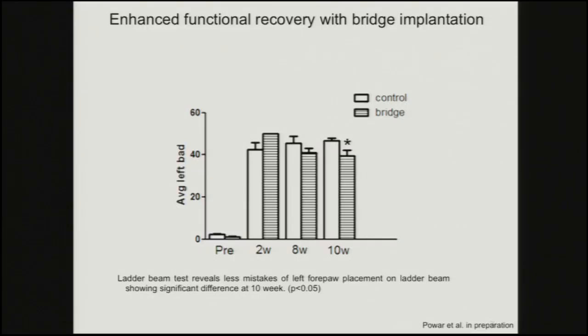This is the functional recovery data. We did a ladder beam test — the control animals are in white, and at the two-week time point, animals with the bridge actually made more errors. But by the 10-week time point, the animals that had gotten a bridge are making fewer errors. I don't know that this behavioral improvement is a direct result of axons growing through the injury site, but I do suspect it is contributing to plasticity and the rewiring allowing this to happen. We're continuing to look into this to see what the benefits are and what we can do next.